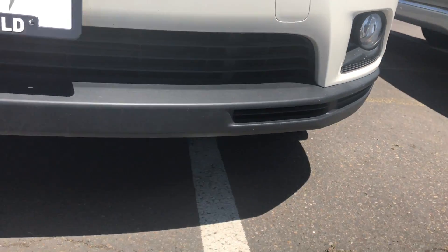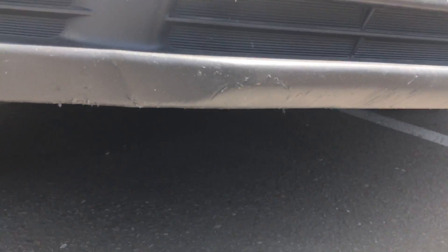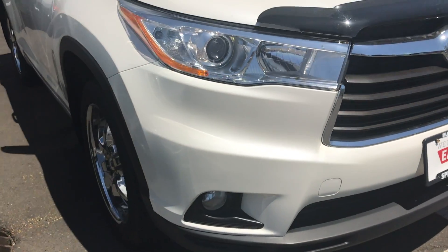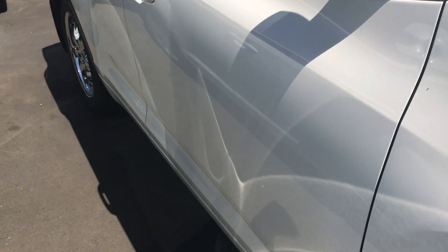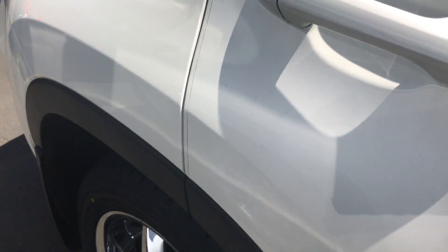Walking around the lower bumper — usually people tag that when they're pulling in and out — it looks like there's just the tiniest little mark down there. Overall the vehicle seems to be in really good condition. Here is this tire right here for you again — we have matching tread, tons of tread on here.